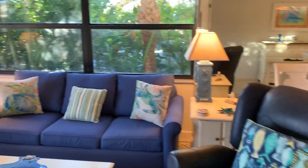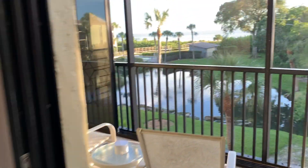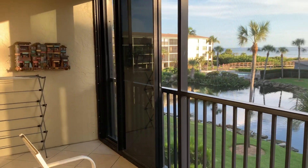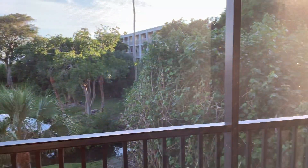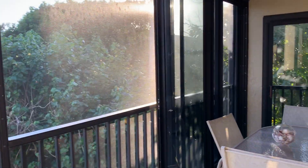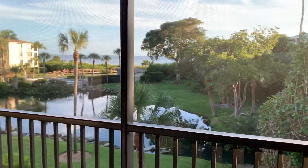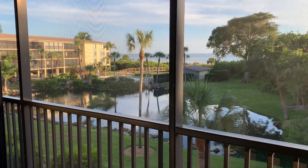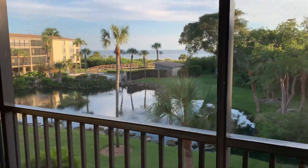This is the living room and this is the lanai. You'll get great views. You have a nice lagoon and then behind that bridge, there's the pool and then there's the gulf. Gorgeous.